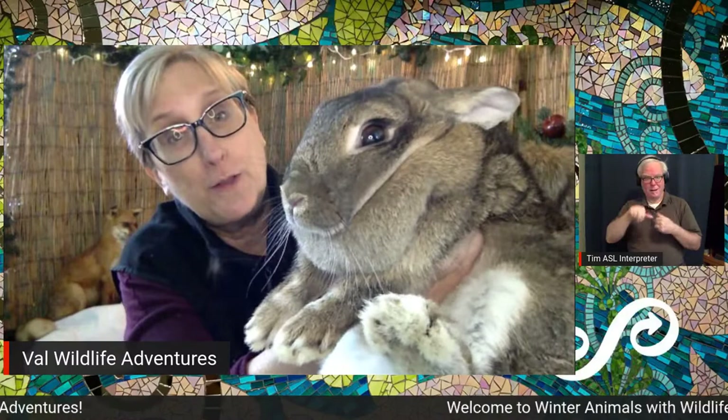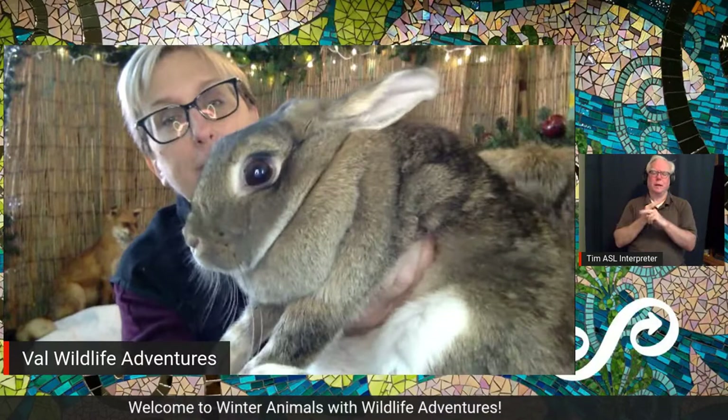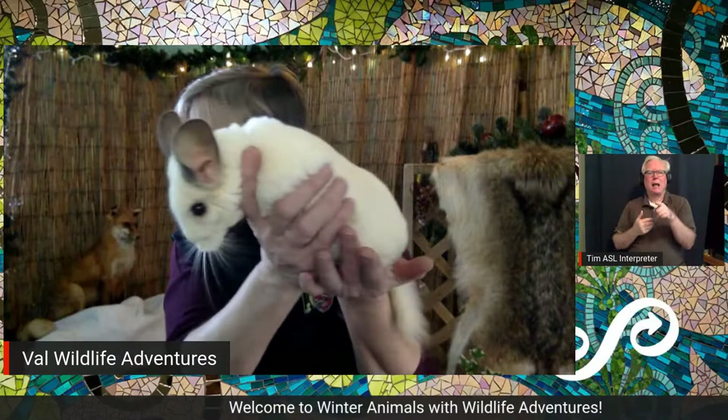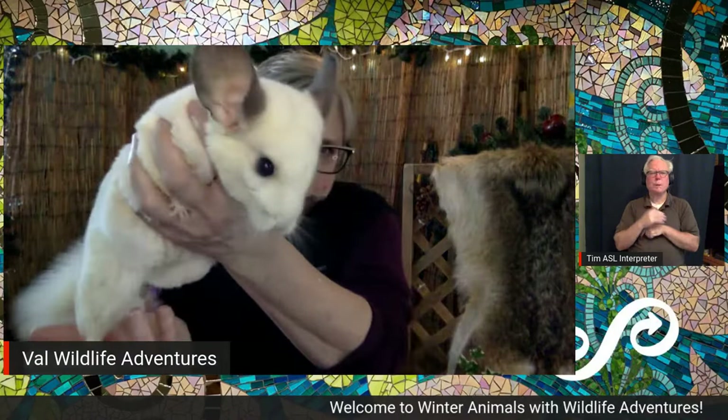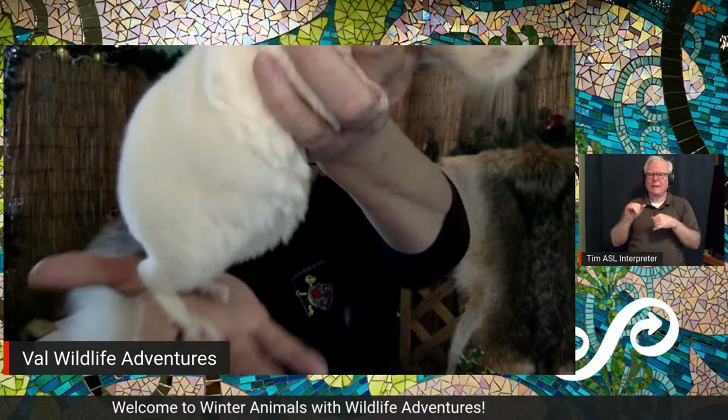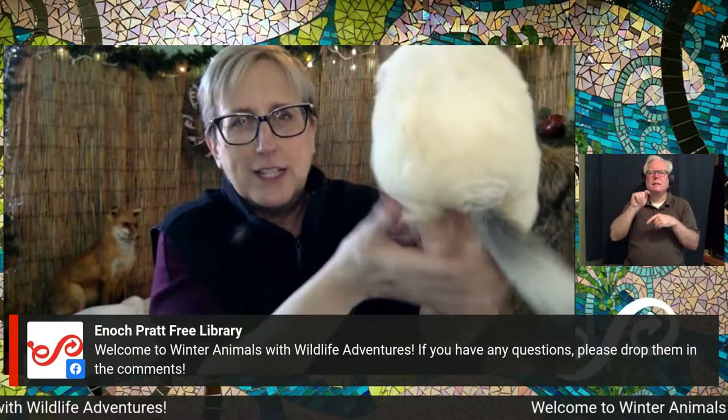I wish you could feel how soft this rabbit is. If you like soft things, I have another soft animal — would you like to see it? It's Rosie the Chinchilla! Look at how cute she is. She's got big ears like the rabbit, wide and round, super thick beautiful fur, and big back feet like the rabbit — so she's a good hopper. And look at this funny long tail — it's spinning, going wild!